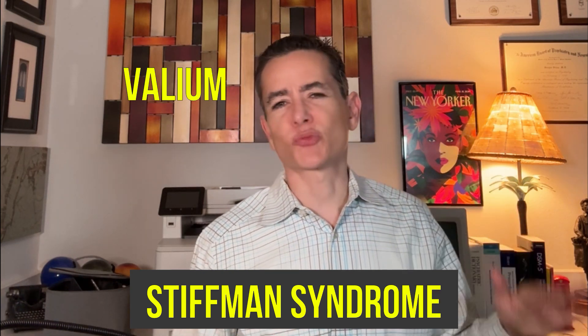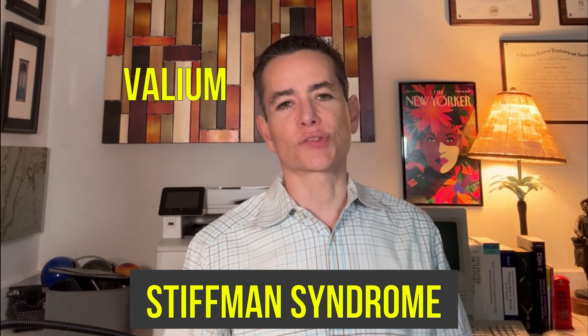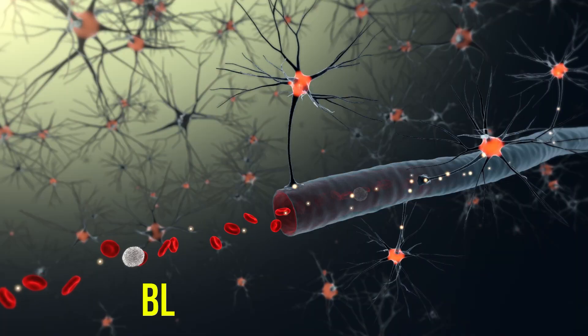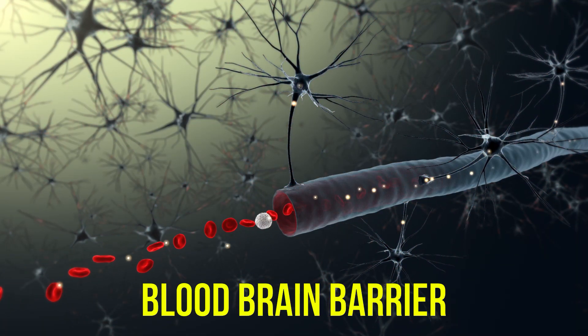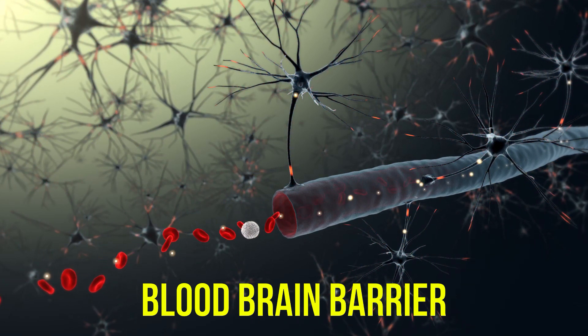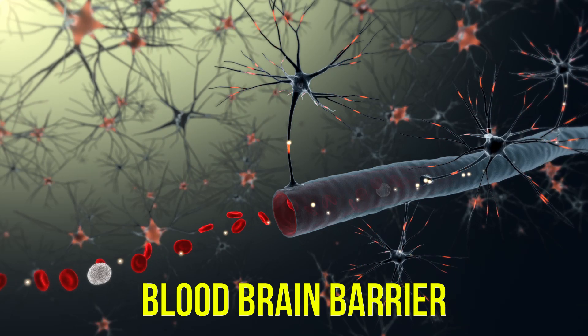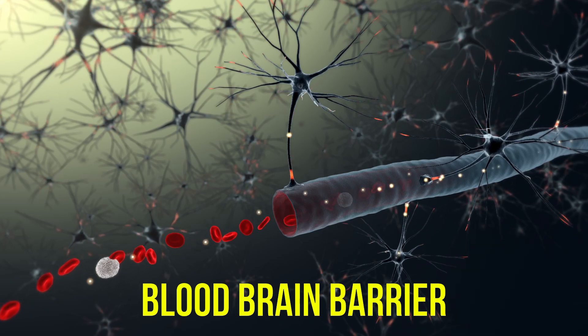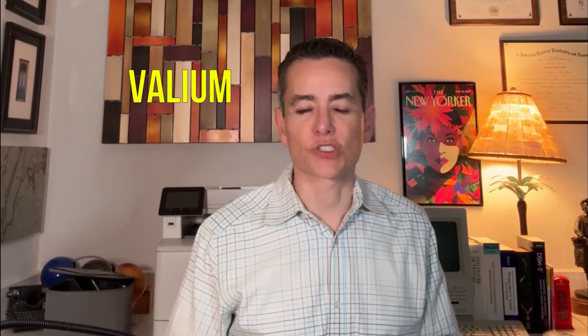Valium has a bunch of other specialized official indications for the injectable and intravenous forms involving more esoteric conditions. The interesting thing about Valium is that it's more lipophilic than some other benzodiazepines, which means it crosses the blood-brain barrier more easily and rapidly for a quicker onset of action. It feels different, and some patients seem to respond favorably to that — some patients seem to prefer Valium, possibly for that reason.